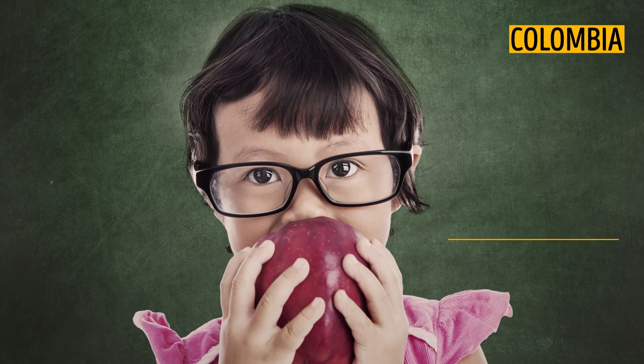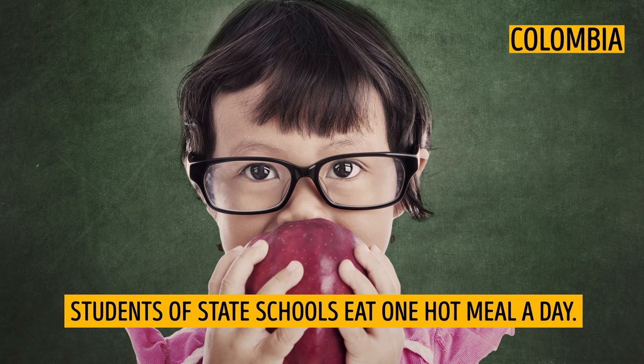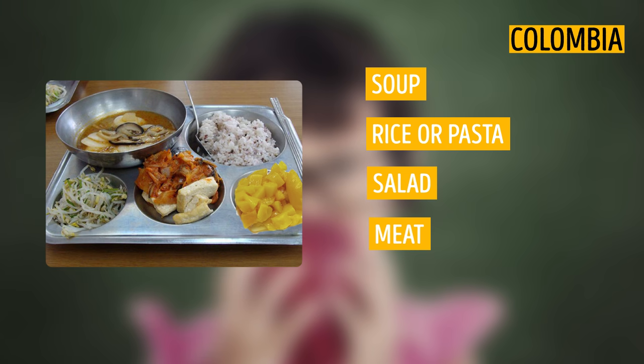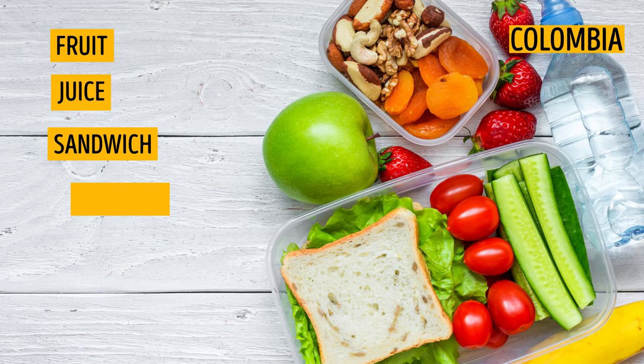Colombia. 60–70% of children in Colombia are given free nutritious lunches. Students of state schools eat one hot meal a day. Their typical meal consists of soup, rice or pasta, salad, meat, and fruit juice. There is another option where kids have several snacks — for example, fruit, juice, a sandwich, or a small cake.